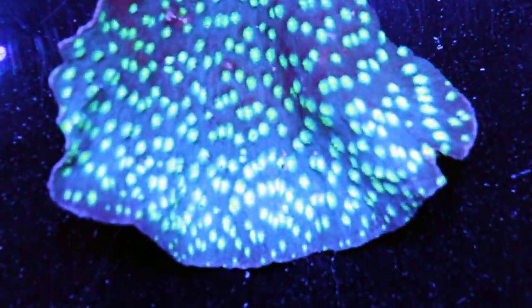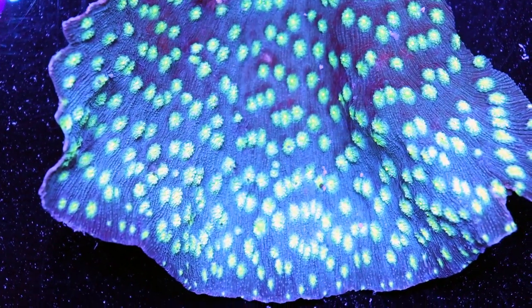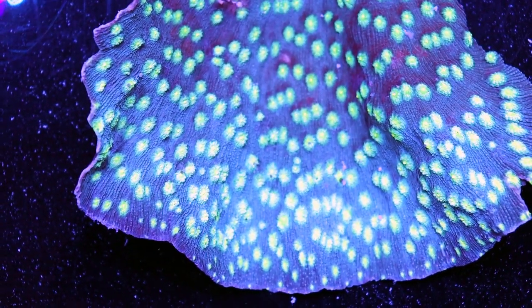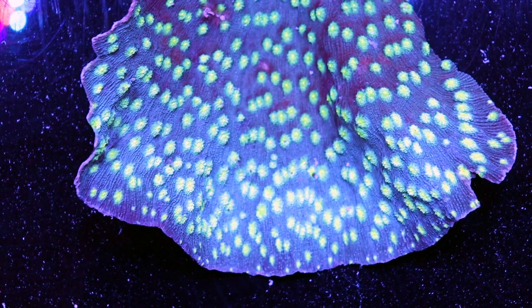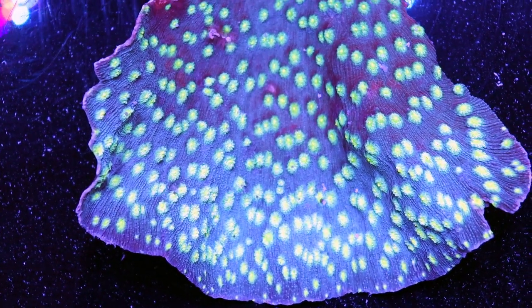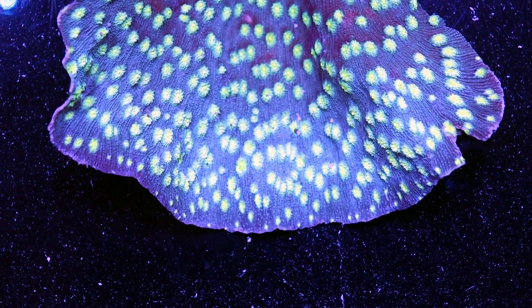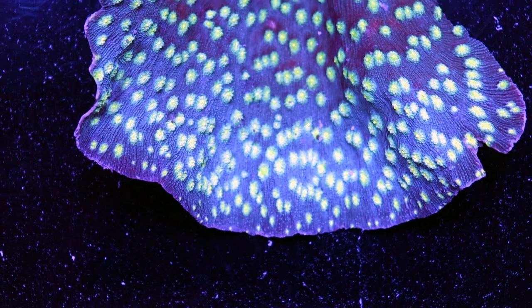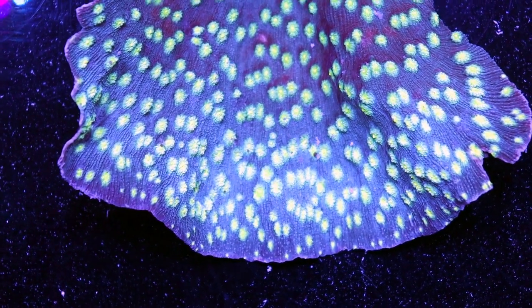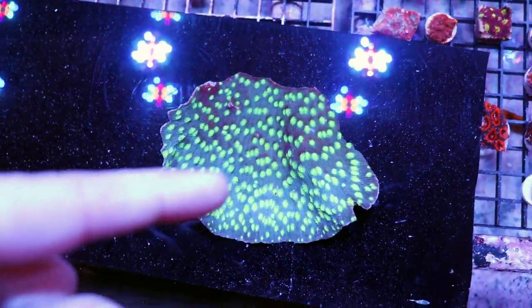Specifically, not just Chalice Corals — this Chalice Coral right here, which is commonly known as the Hollywood Stunner. I don't know why I was waiting for a response like you guys could actually answer back, but you will be able to one day because we're going to do that live stream. The Latin name — I'll start with that. It's an Echinophyllia lamellosa. Doesn't that sound nice? It just rolls off the tongue — lamellosa. Ecnopora is basically referring to Chalice. That's what we call a lot of Chalice Corals. I think there's 20 different varieties of Chalice Coral.